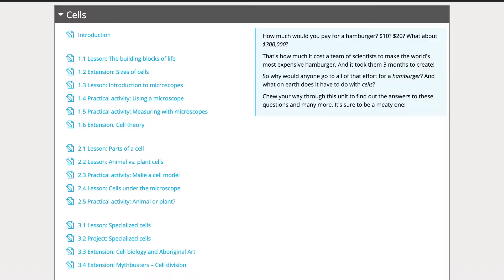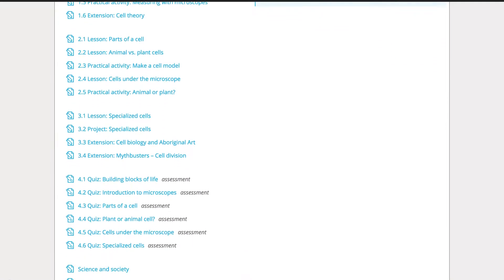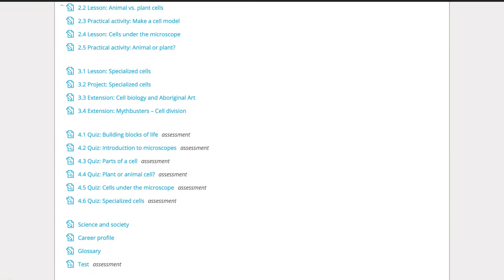Hey there, Dave here from Style. I'm really excited to share with you the highlights of our latest unit, Cells. This unit aims to provide students with a basic understanding of cells, their role in living things, and their potential to solve global issues.